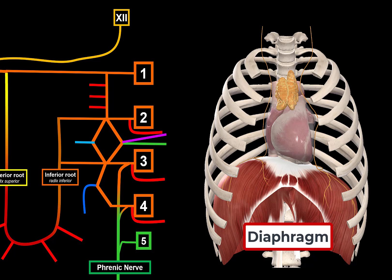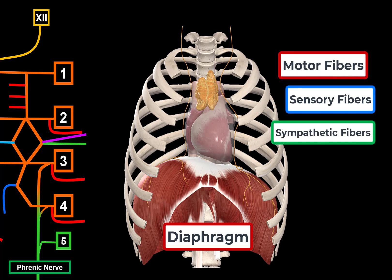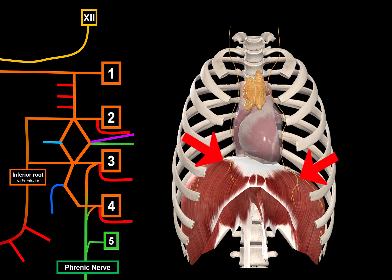The phrenic nerve is a mixed branch, meaning it contains motor fibers, sensory fibers, and sympathetic postganglionic fibers. It gives a phrenic branch providing motor innervation for the diaphragm — the left and right phrenic nerves each innervate their corresponding ipsilateral hemidiaphragm. The sensory branches include pericardial branches for somatosensory innervation of the pericardium, pleural branches for the mediastinal and diaphragmatic pleura, phrenico-abdominal branches for the parietal peritoneum down to the gallbladder and pancreas, and sensory branches for the thymus.